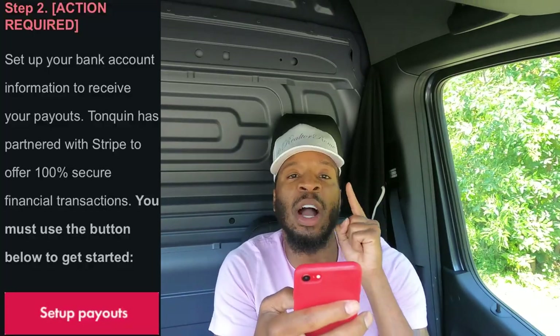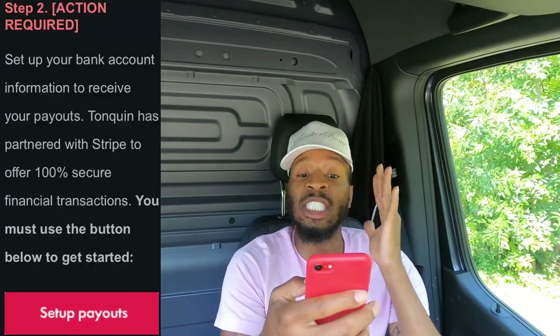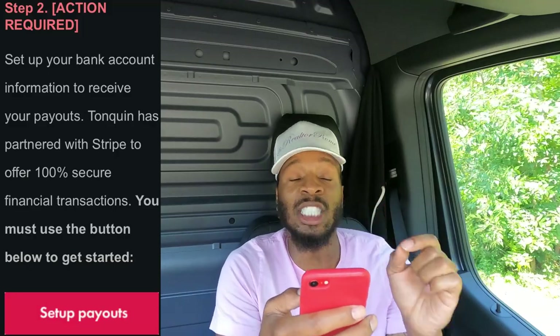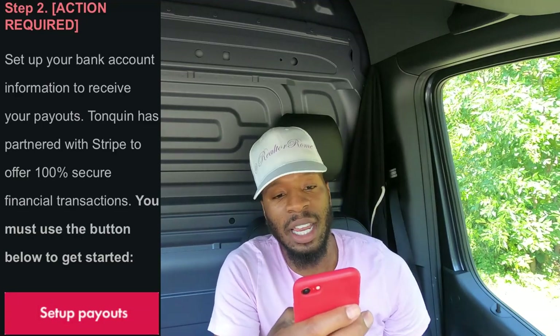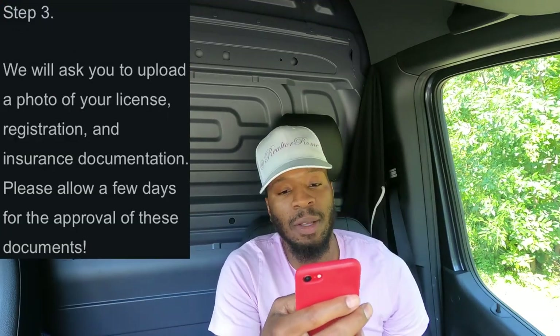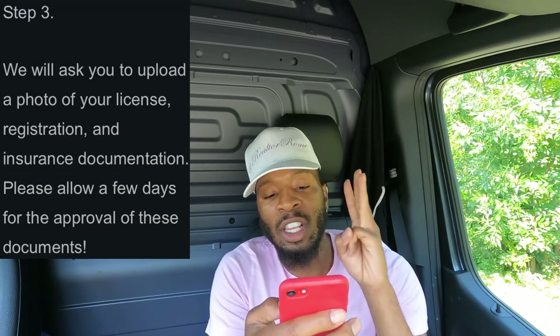After watching those three videos, step two is setting up your bank account information — it's marked action required, so make sure you do that so you can get paid. Step three, they'll ask you to upload a photo of your license, registration, and insurance. Allow them three days for document approval.